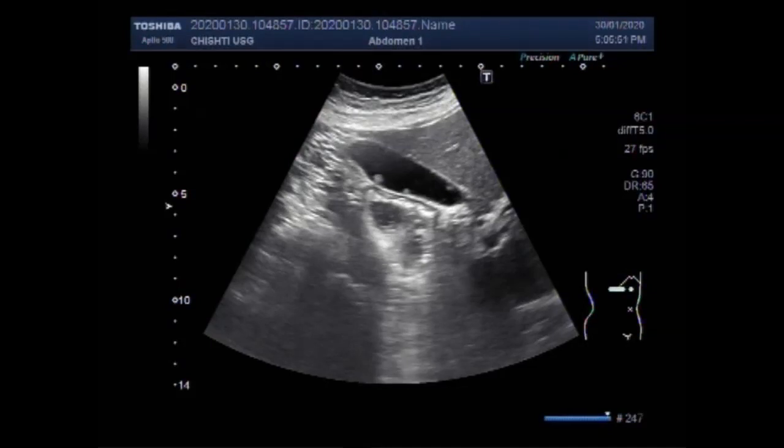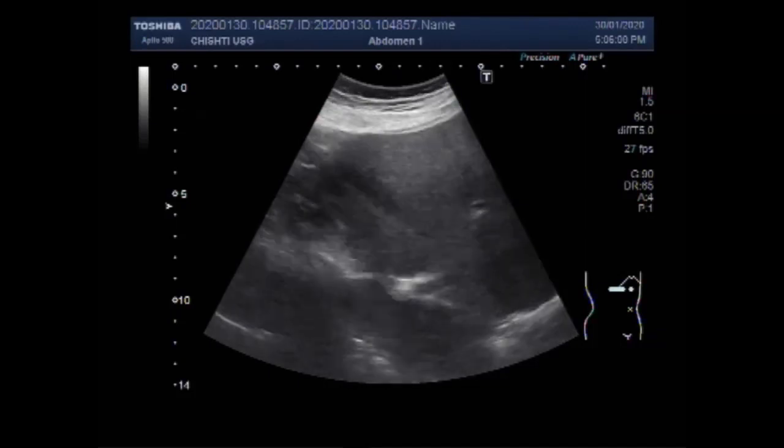Dear viewers, I hope you are all fine. This ultrasound video shows multiple gallbladder polyps and a fibroid uterus.